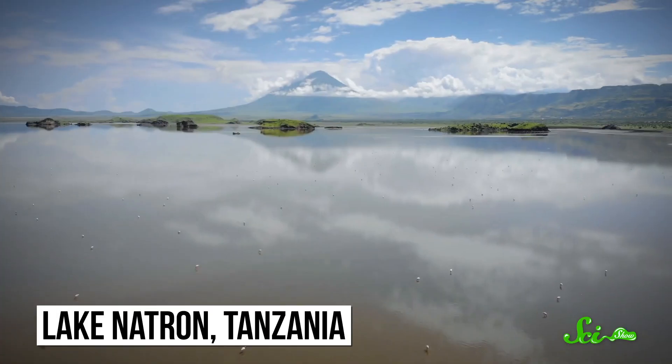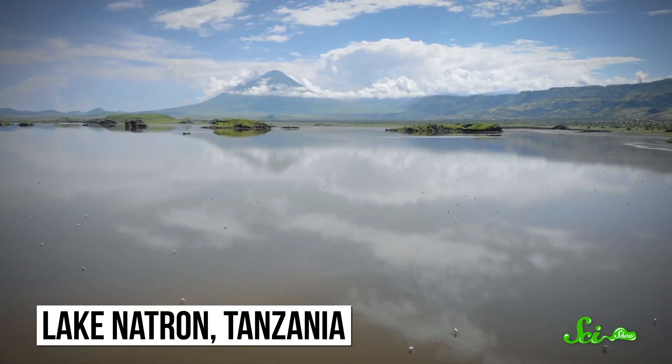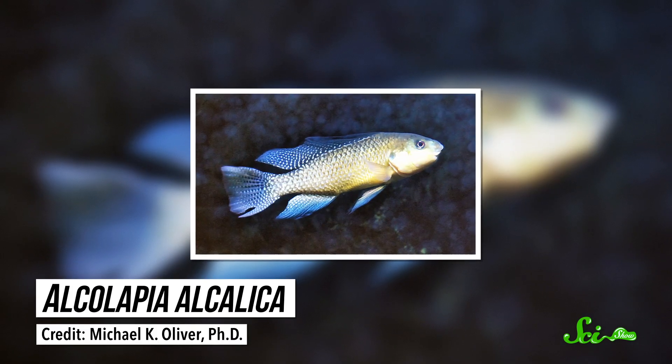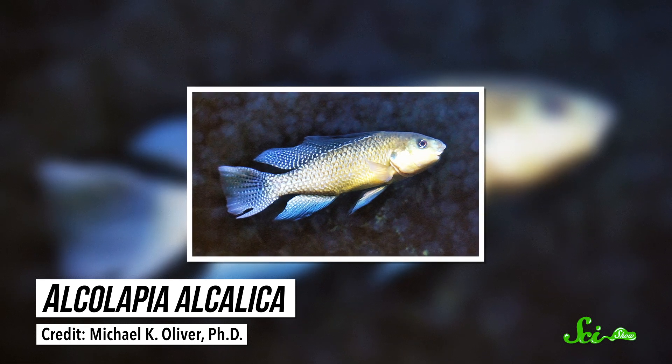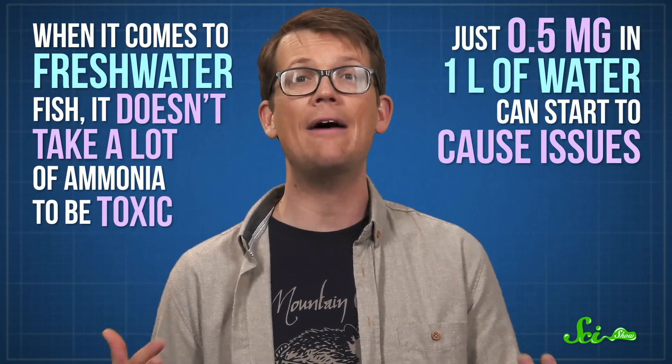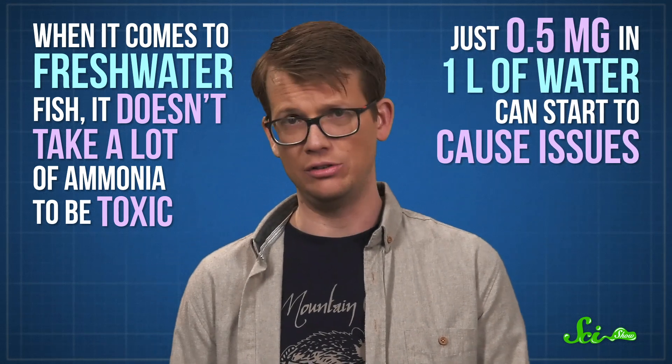But these algae are not alone — they are the basis for the lake's very own ecosystem. Lake Natron and other alkaline lakes across the region are home to a genus of fish called Alkalapia, which have evolved unique adaptations to withstand the toxic environment they call home. For example, alkaline lakes are full of ammonia, which is toxic to many forms of life. Land animals can usually process ammonia by converting it to urea, which is less toxic, but this process takes up a lot of energy. Some saltwater fish have similar adaptations. The problem is, when it comes to freshwater fish, it doesn't take a lot of ammonia to be toxic — just half a milligram in a liter of water can start to cause issues.